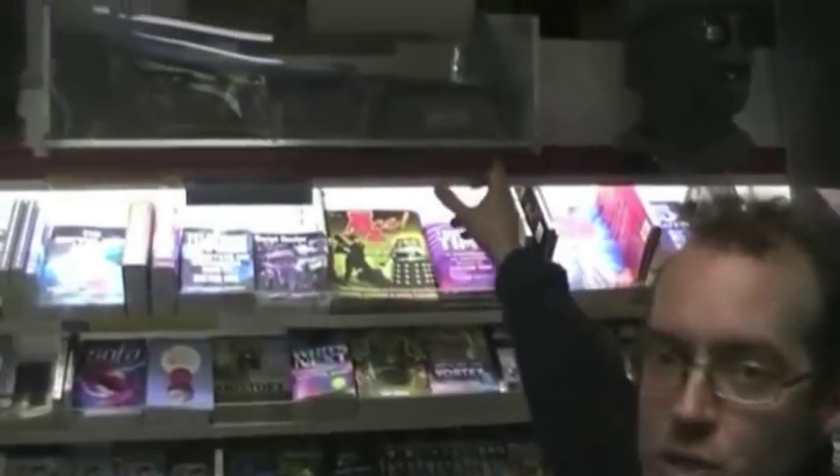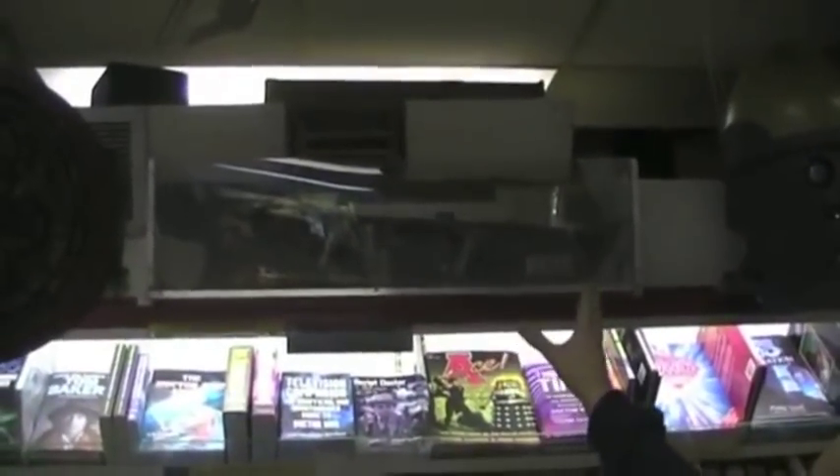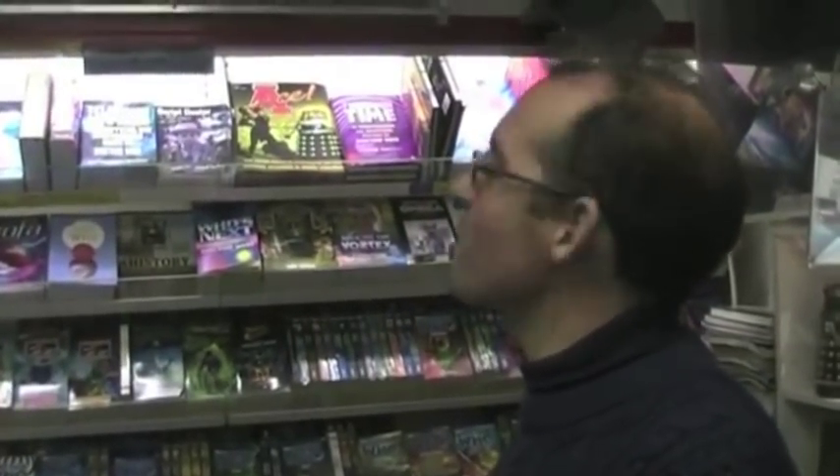This prop gun here is the oldest prop we've got in the shop. It was made for the William Hartnell episode, Galaxy 4. It's only made of painted plywood with bits of coloured sticky tape, but as far as the camera is concerned it looked absolutely great.